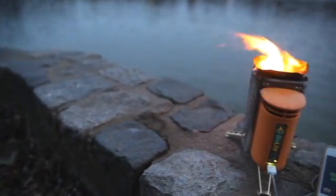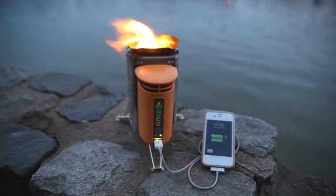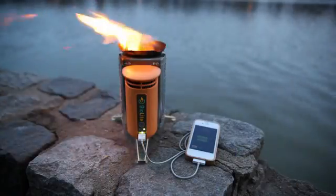Clean energy is all around us. All we need are the right tools to make use of it. BioLite stoves deliver clean cooking and electricity access using nothing but wood for fuel.